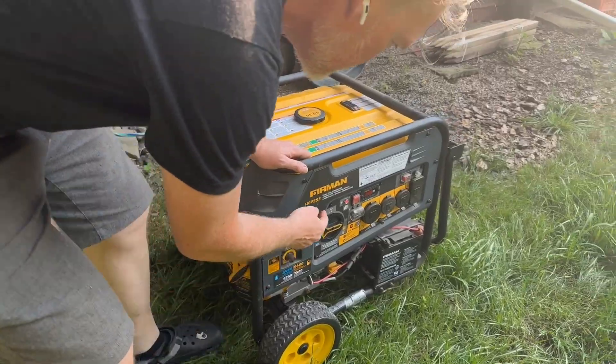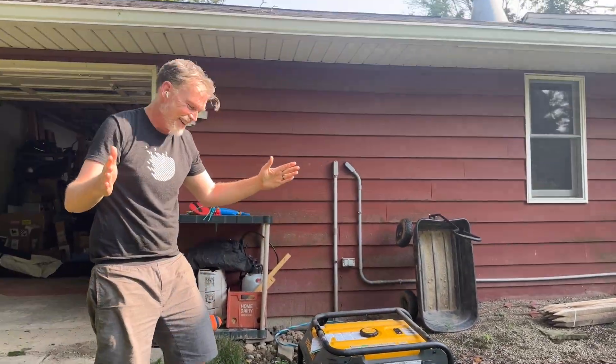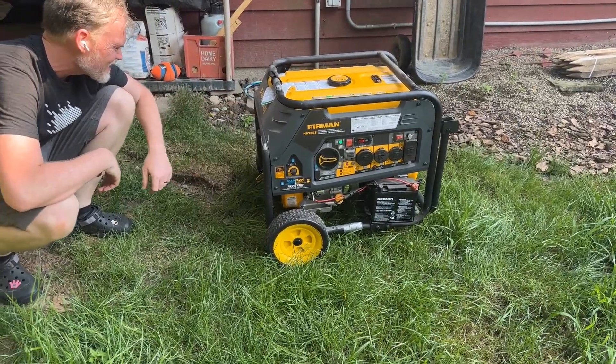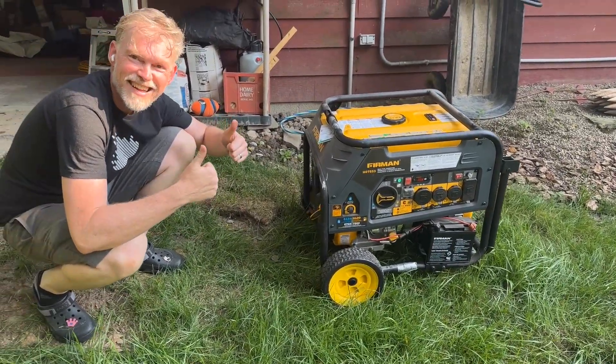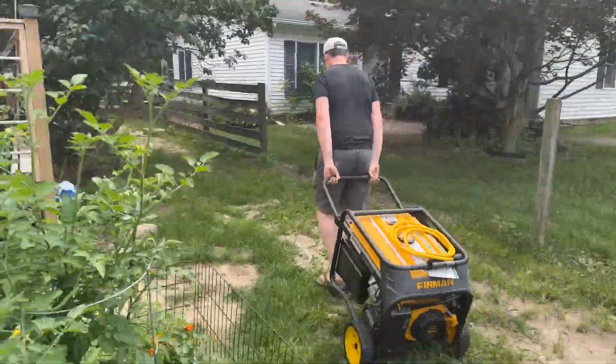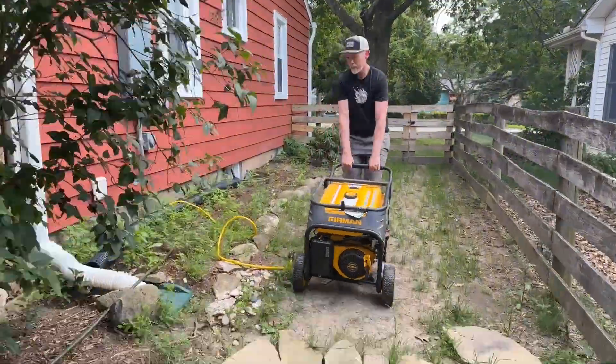I started this up a few weeks ago and it worked — I was surprised. I hadn't turned it on for probably three years and it started right up. I need to roll it to the other side of the house where the generator port is. I'm going to roll this over, plug it into our port, make sure we're not back-feeding the grid, and see if we can get everything turned back on.